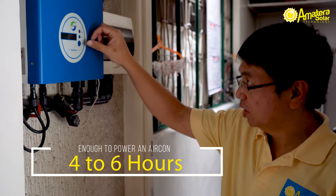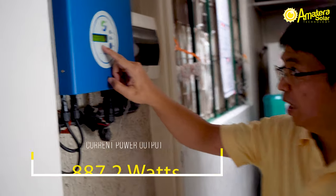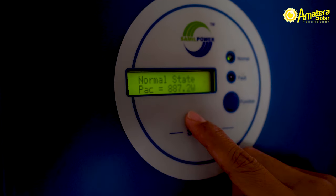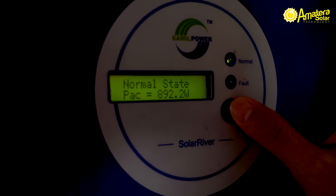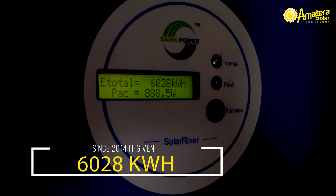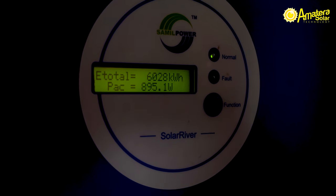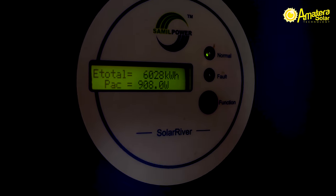We installed this in 2014, and it's currently outputting 885 watts of solar power. This is from four solar panels on the roof, and since 2014 it has generated 6,028 kilowatt hours — that's equivalent to 60,000 pesos in savings on your electricity bill.